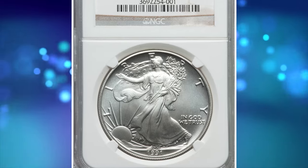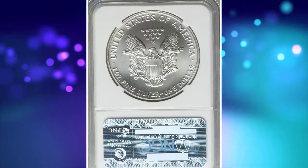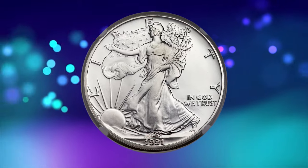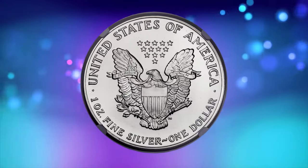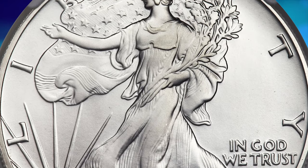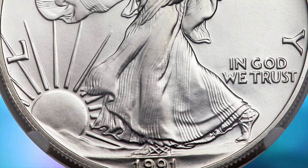And now, the elusive 1991 Silver Eagle in Mint State 70. Despite the large mintage of nearly 7.2 million pieces, relatively few 1991 Silver Eagles have been certified in the ultimate grade of MS70, making this one of the strongest values of the series at that level. This incredible specimen offers technically perfect brilliant surfaces with fully struck design elements and vibrant mint luster. It was sold for $5,405.